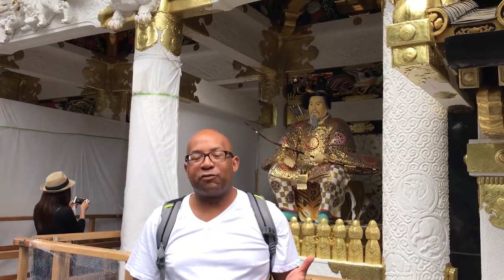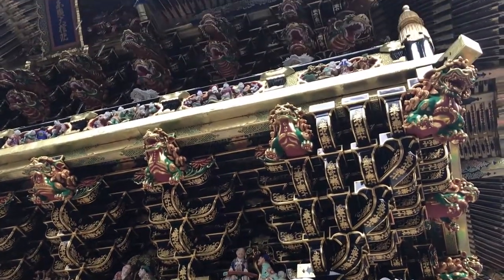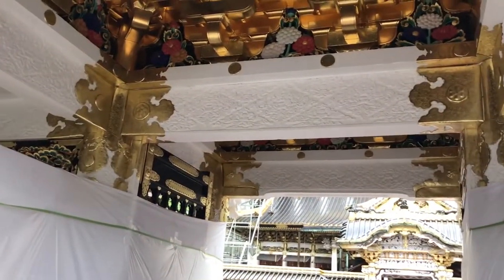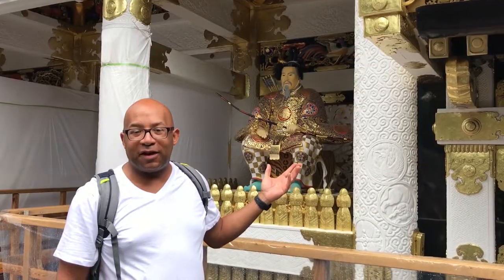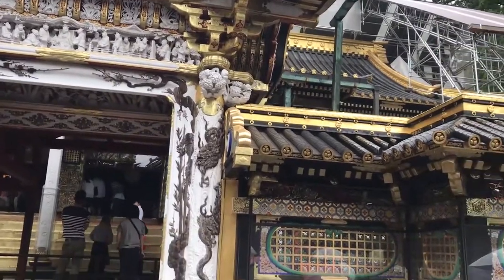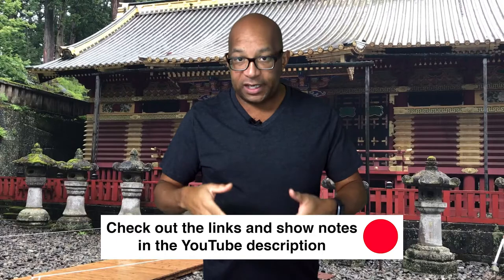They recently finished refurbishing the temples here in Toshogu. If you look behind me, you can see how polished the gold is, which gives you the sense of the opulence and the power and the wealth the Shogun had. It's almost as if I'm here several hundred years ago, right when the temple was built. Don't forget — to learn more about Nikko Toshogu Shrine, check out the links in the show notes in the YouTube description below, and watch until the end of the video because I'm going to share with you 23 Japan travel tips.